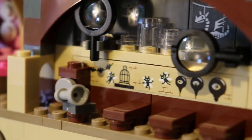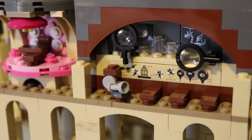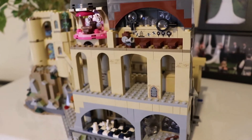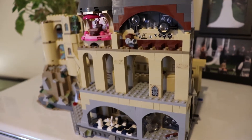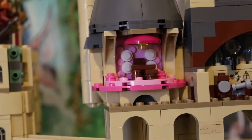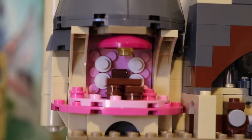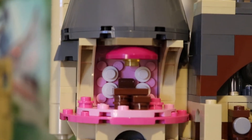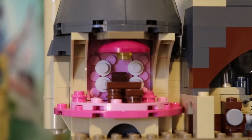Now of course they couldn't include all of the moments in each of the rooms, but I think they did really well to choose the most important parts throughout the castle. Here we have Professor Umbridge's office, of course all in pink, and my favourite part of this is the lampshade.